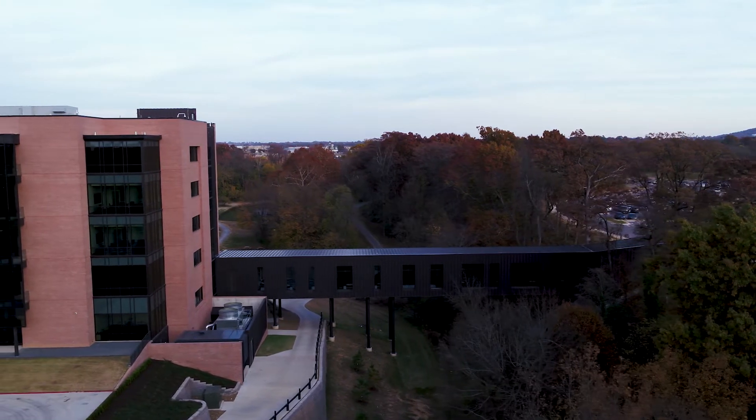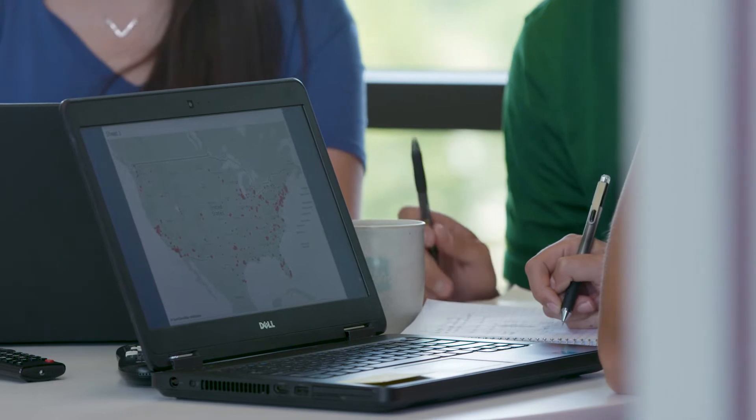The rotational engineering program is basically an 18-month program where you get to go through three different areas of the business, each one for six months. They put you within different engineering groups to give you different exposure and get you to meet different leadership. This program allows me to transition to different parts of the company and learn what they have to offer.